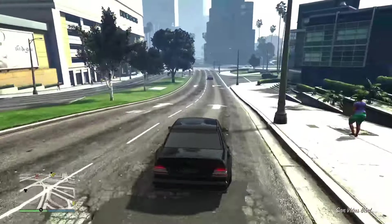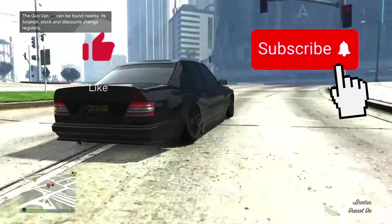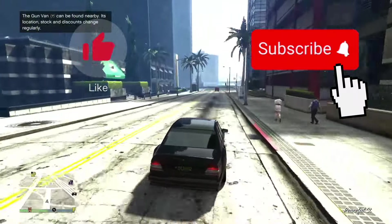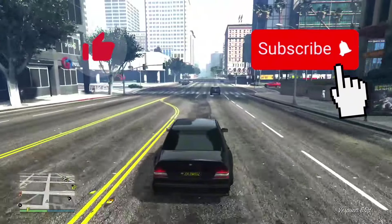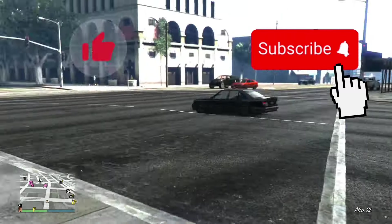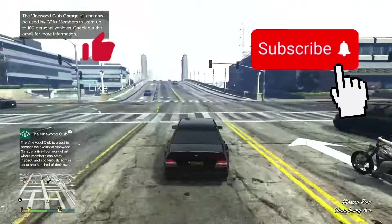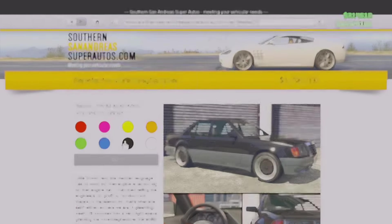It takes one second to hit that like and subscribe button, and it really does help the video perform in the YouTube algorithm and helps the channel grow. I make consistent GTA content, so if you are new here, welcome. I do these every single week — best things to buy in GTA Online, where we go over the best things to spend your money on, what's a good money maker, and things like that. Hit that sub and like button and turn on the notification bell to stay up to date.